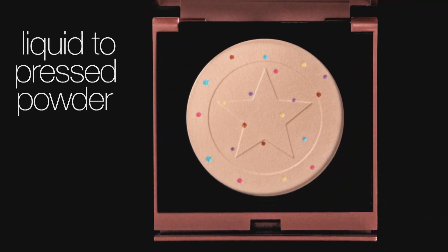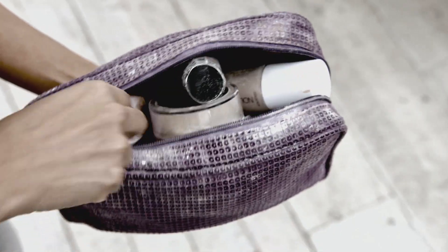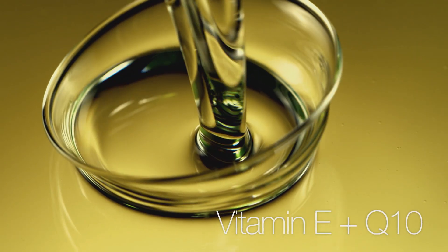The new and improved Liquid Pressed Powder Formula is now lighter, vegan-friendly and impact-resistant so it won't break up in your makeup bag. And is enriched with shea butter, jojoba oil, vitamin E and Q10.